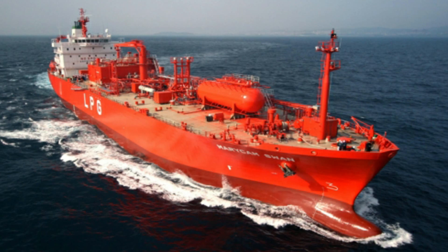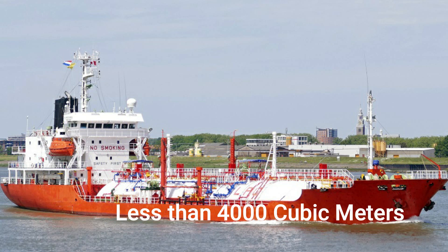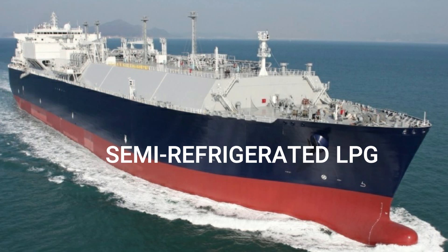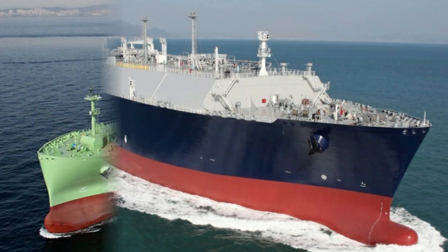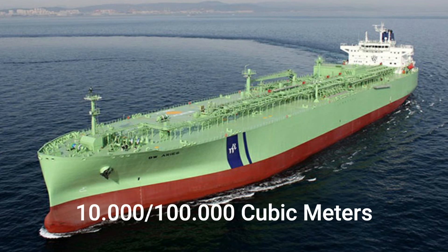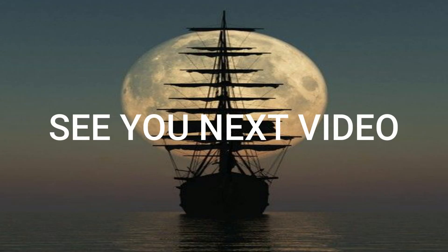According to the temperature and pressure needed, LPG carriers can be divided into three categories: the full pressure LPG, usually a small-sized tanker ship with less than 4,000 cubic meters of cargo capacity; the semi-refrigerated LPG, used for cargo spaces around 7,500 cubic meters; and finally, the fully refrigerated LPG, used for cargo spaces between 10,000 and 100,000 cubic meters. Thank you very much for your attention. See you in the next video.